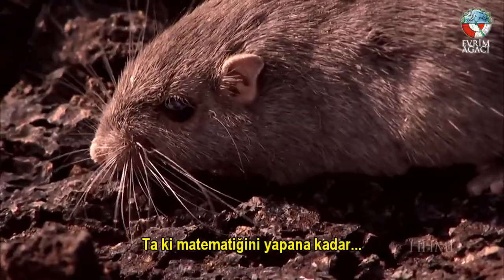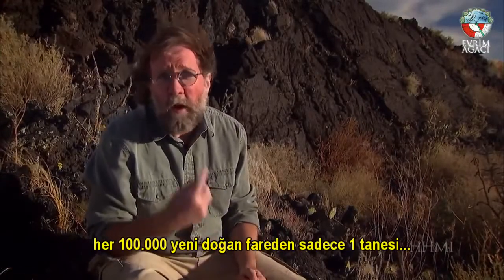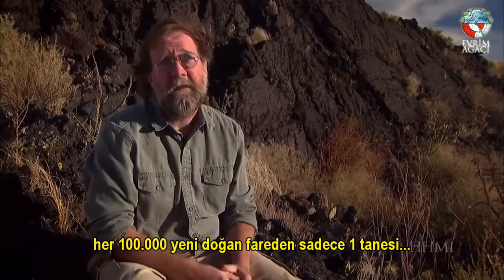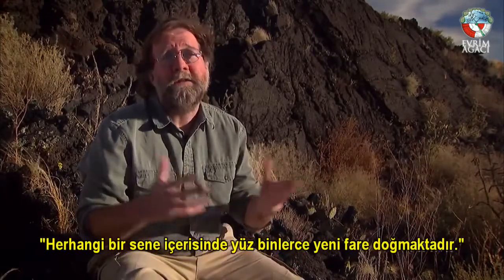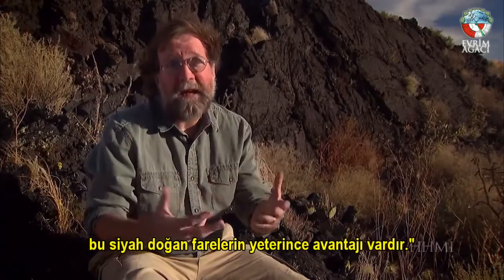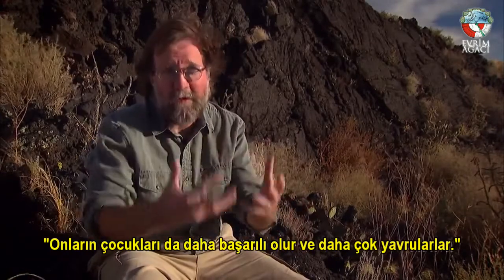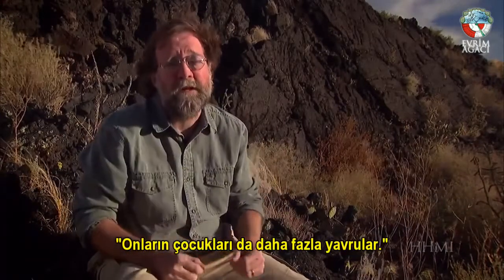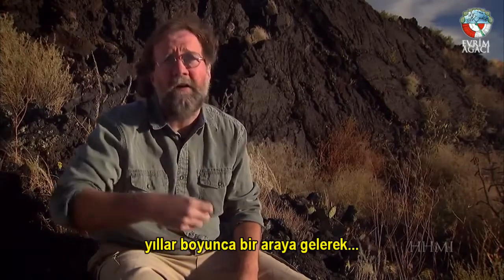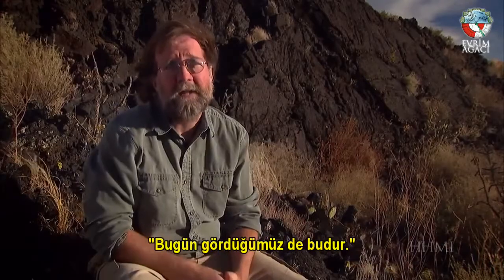While only one new mouse born in 100,000 may be black, hundreds of thousands of mice are born in any given year. The mice that are black have enough advantage that their babies do better, and they have more offspring, and their offspring have more offspring. Just about a 5% advantage, compounded year in and year out, can very quickly turn the whole population black, as we see today.